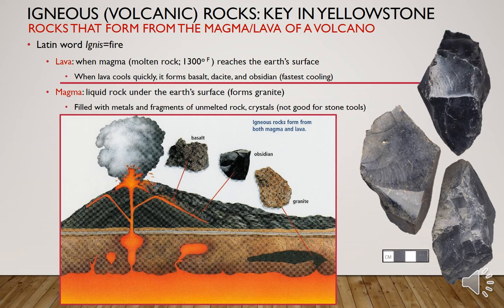These volcanic rocks have a very high glass content. Magma is the liquid rock under the earth's surface and typically forms rock like granite. Yes, granite is a volcanic rock, but it's filled with metals and fragments of unmelted rock or crystals, so it's not good for stone tools — it has more impurities and doesn't have nearly as much glass content as basalt, dacite, and especially obsidian.